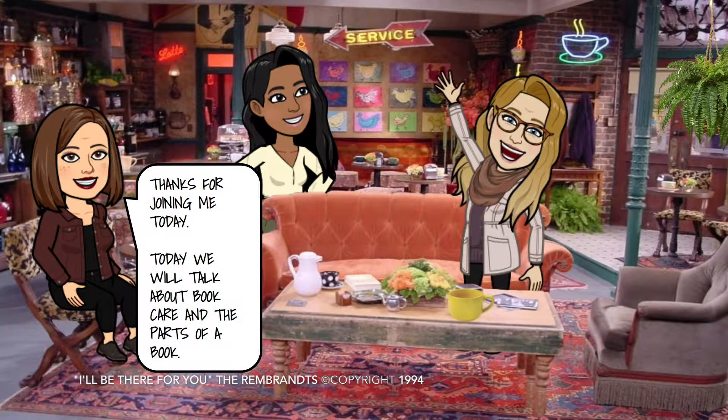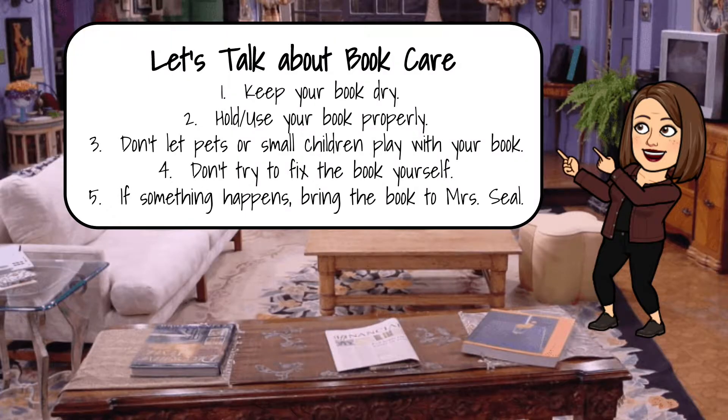Hey Wildcats, how are you guys doing today? Thanks for joining me. I know that we're meeting virtually, and since we're meeting virtually, I figured I would stick myself virtually into one of my favorite places — I'm hanging out with my friends Miss Coleman and Miss Moore in the Friends Cafe, because y'all know me, I'm all about the coffee. Today we are going to talk about book care and parts of the book.